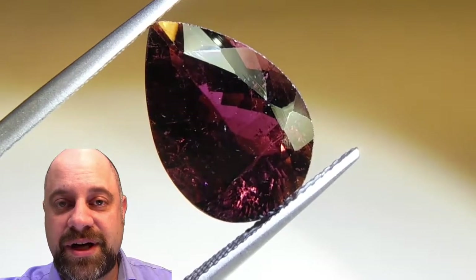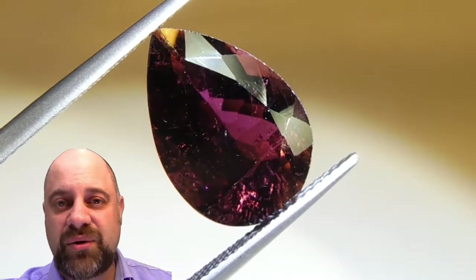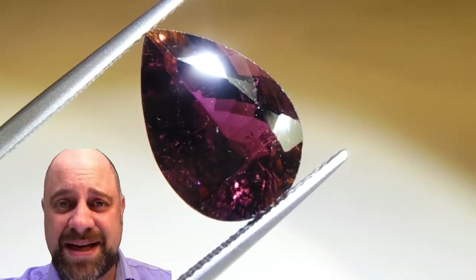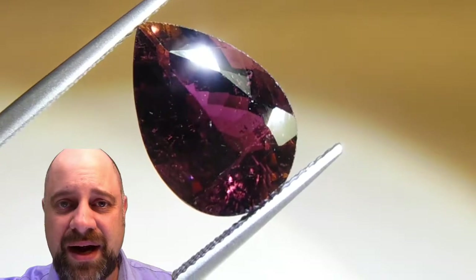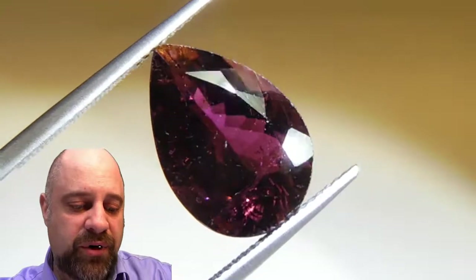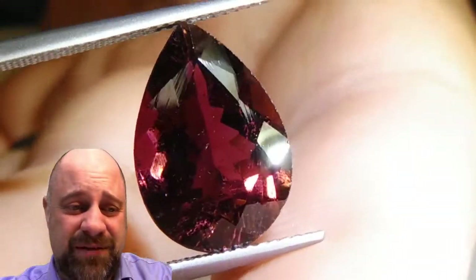Hi everyone, David Saad here from skygems.ca, thank you so much for joining me. I have for you an unbelievably gorgeous, exquisite 7.68 carat IGI certified purple tourmaline. You can see here a beautiful pear shaped gem — absolutely a stunner. This is going to make an incredible piece of jewelry.